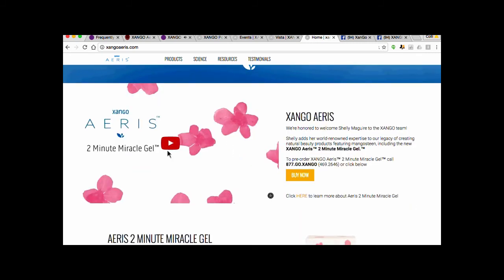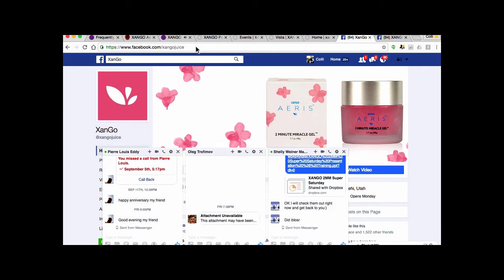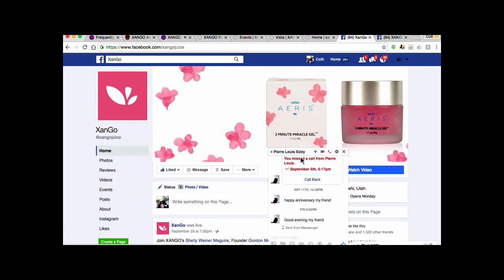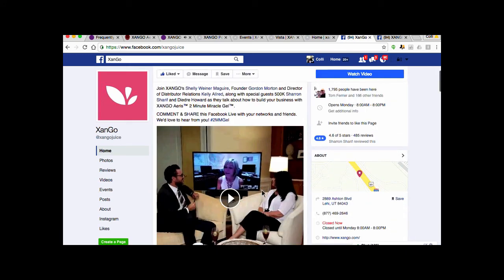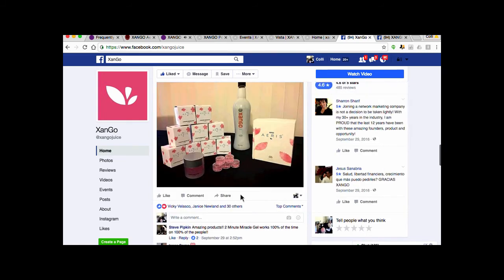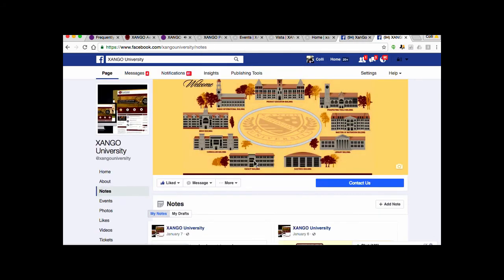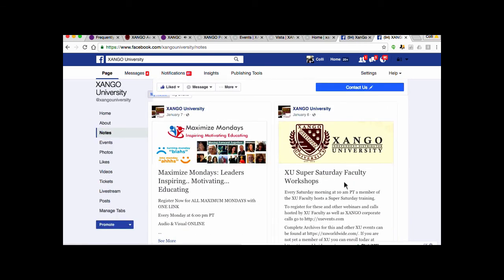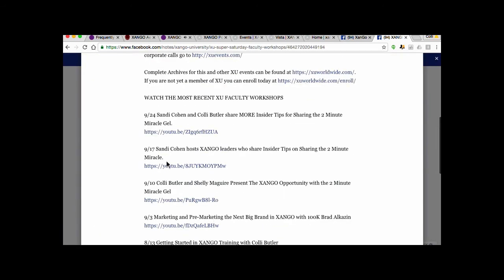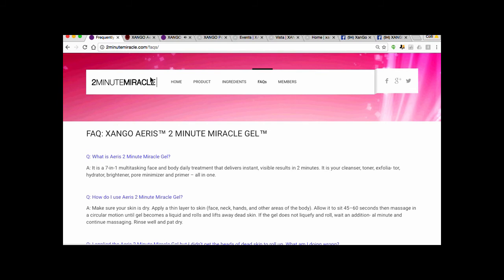ZangoAris.com has the 2-Minute Miracle Gel as well as the other Aris products. The Zango Facebook page is Facebook.com/ZangoJuice — it's live streaming, and this was the Thursday night call. The Facebook.com/ZangoUniversity page is where recordings of the Maximize Monday calls and Super Saturdays are posted in the notes. Today's call link will be there by this weekend. That is everything you need to know to be completely plugged in.